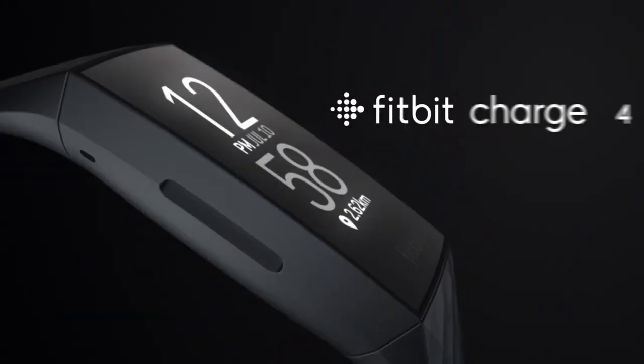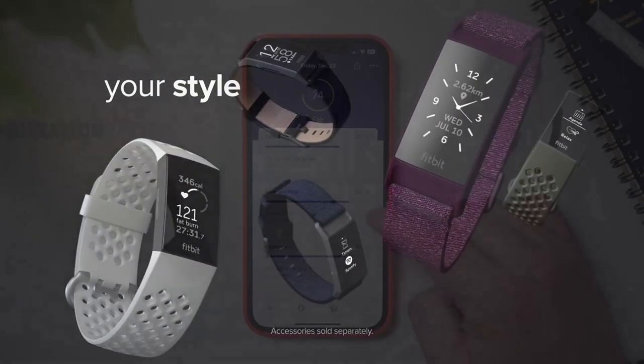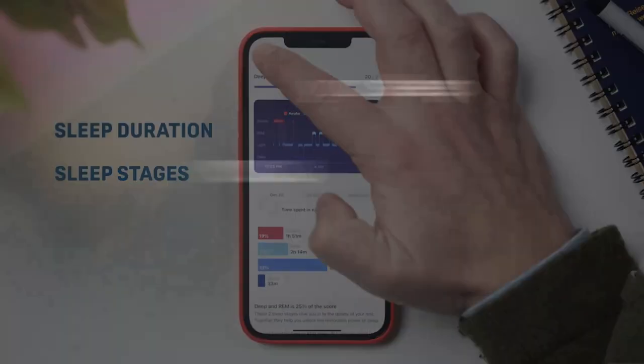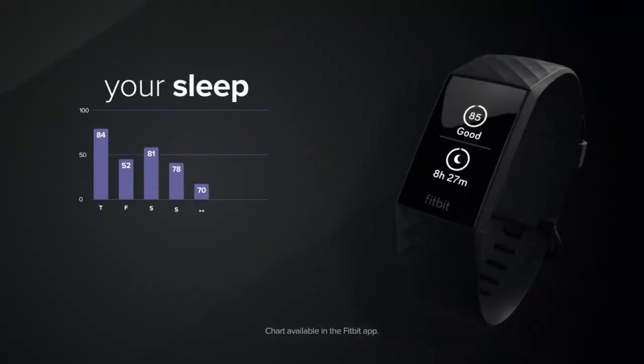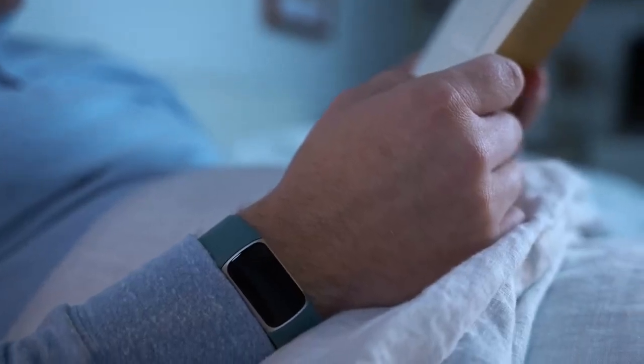Let's start with the Fitbit Charge 4. This device, known for its sleek design, offers a comprehensive overview of your sleep stages including light, deep and REM sleep. What sets it apart is the Sleep Score feature which provides a nightly rating of your sleep quality. It's like having a personal sleep coach on your wrist.